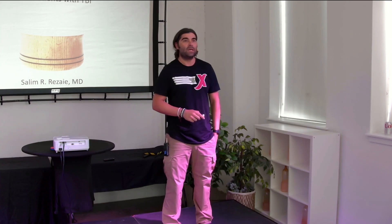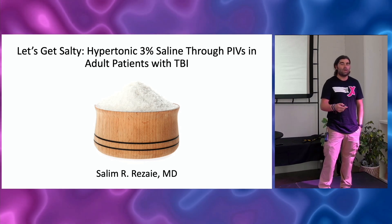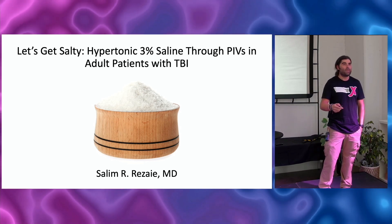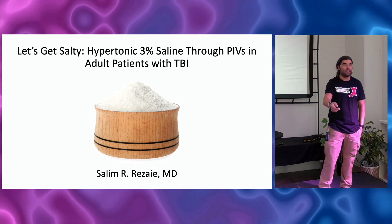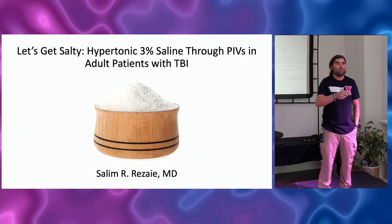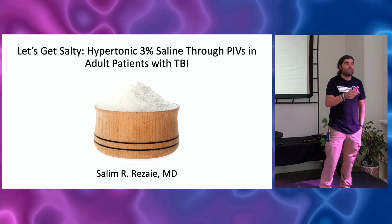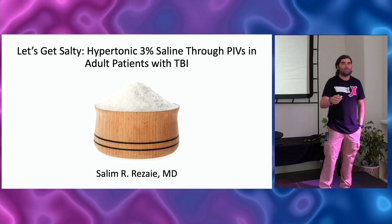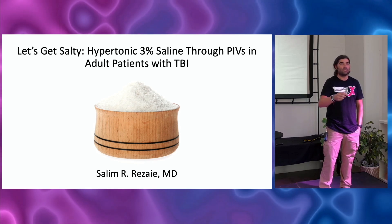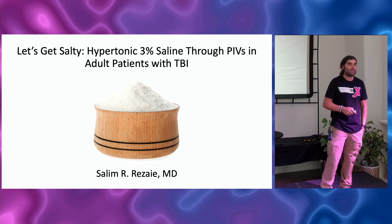This is one of those clinical conundrums that I didn't really have good literature or evidence to support or refute. I remember starting at my new shop in the community — we would have patients with increased intracranial pressure, and we typically give 3%. There was always this statement that the way we've always done it is it has to go through a central line. It's hospital policy. When I got up to the ICU, it was the same thing. So I finally just had to look this up and decide if there's actually literature to support or refute that. That's where this talk kind of came from.